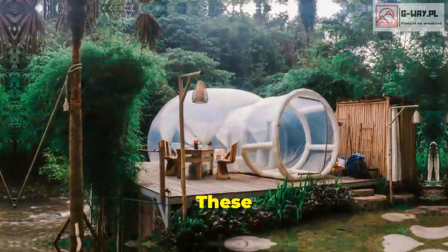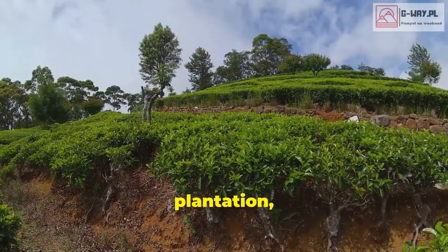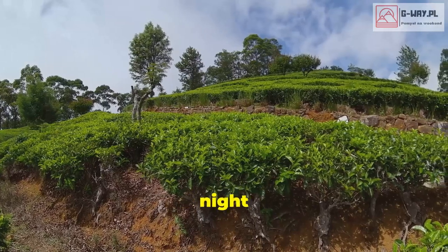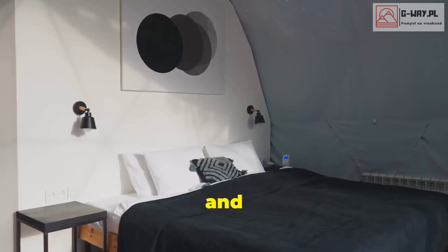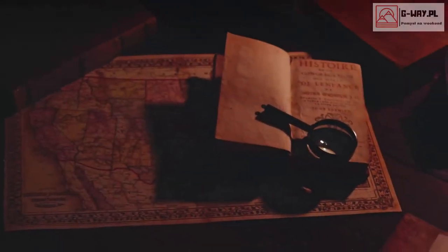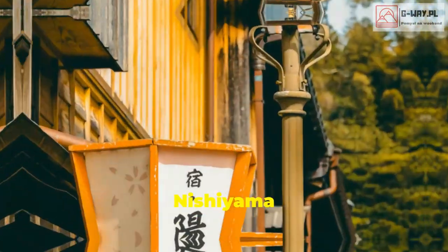If you're looking for a truly unique and romantic getaway, look no further than Bubble Lodge in Mauritius. These transparent bubble suites are nestled in the heart of a tea plantation, offering stunning views of the night sky. It's like camping, but with a king-size bed and air conditioning.